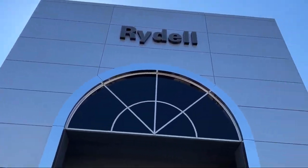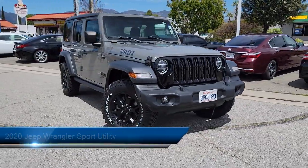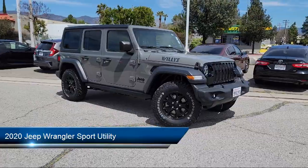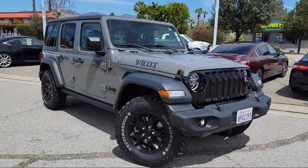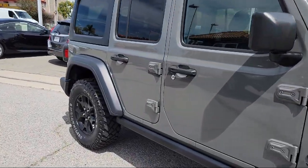Welcome to Rydell Chrysler Dodge Jeep Ram, and here's a look at another one of our great vehicles for sale. It comes equipped with Park View Rear Backup Camera, Electronic Stability Control, Steering Wheel Controls, Outside Temperature Display, 8-Speaker Audio System, and Integrated Voice Command with Bluetooth.